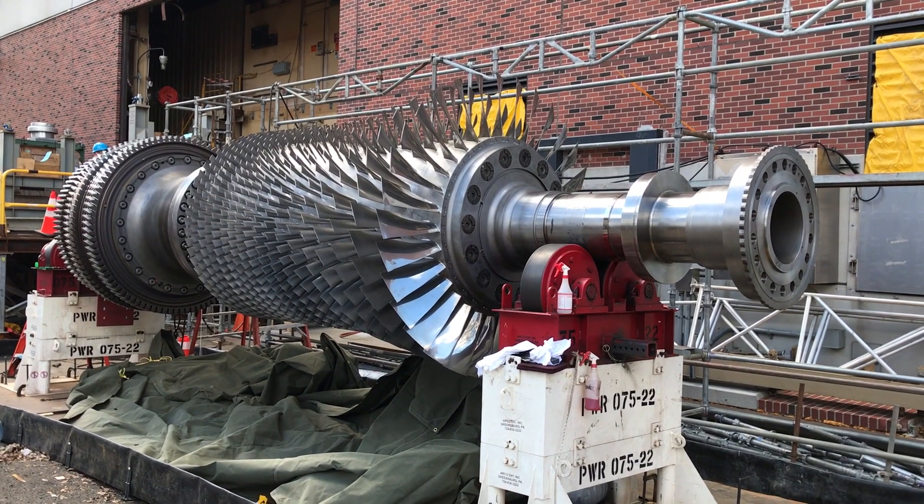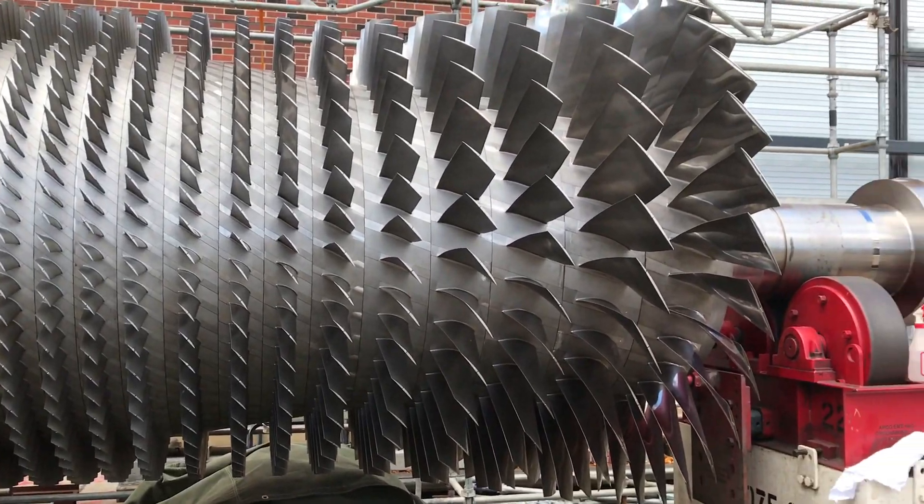Con Edison operates the largest steam system in the United States, serving more than 3 million New Yorkers.